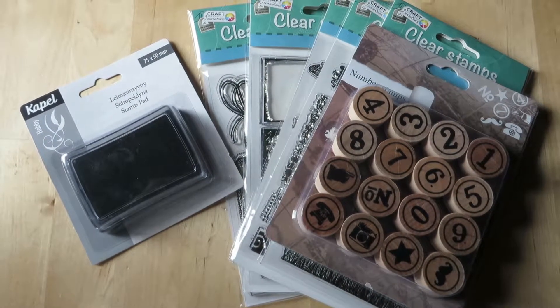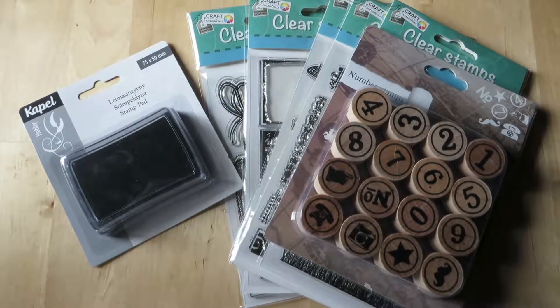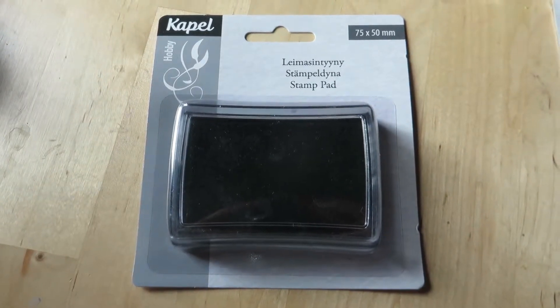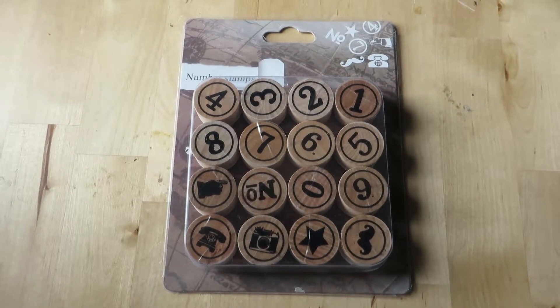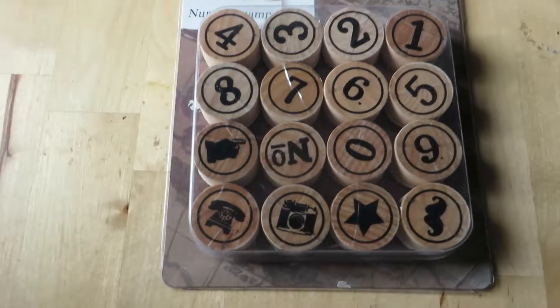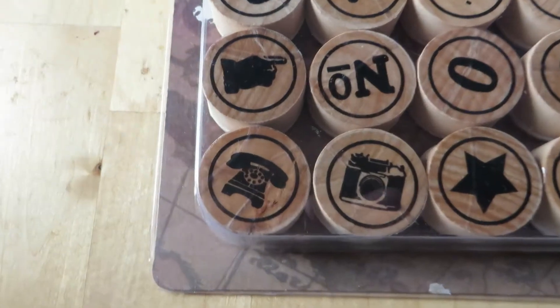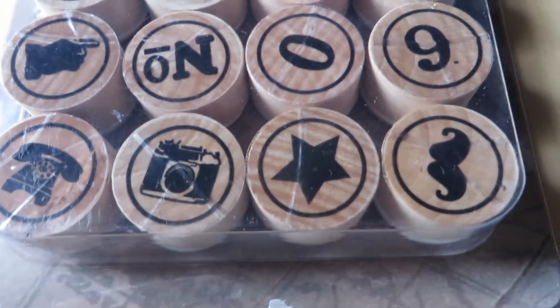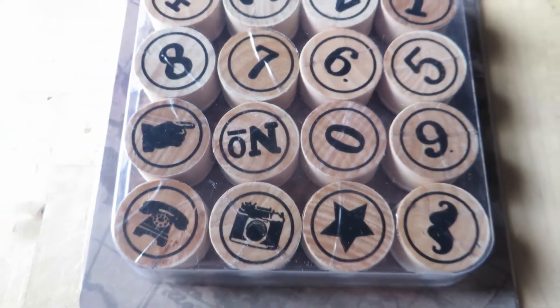Then I found lots and lots of stamping stuff — some ink and so many stamp sets. These wooden ones were more expensive, but I couldn't pass them. I love this old phone and the camera and the mustache, and of course the numbers.